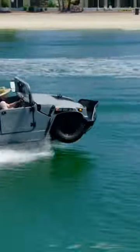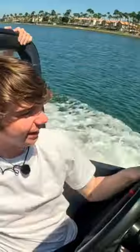Tia, hold on. This is incredible! This was literally a car five seconds ago. Yeah!